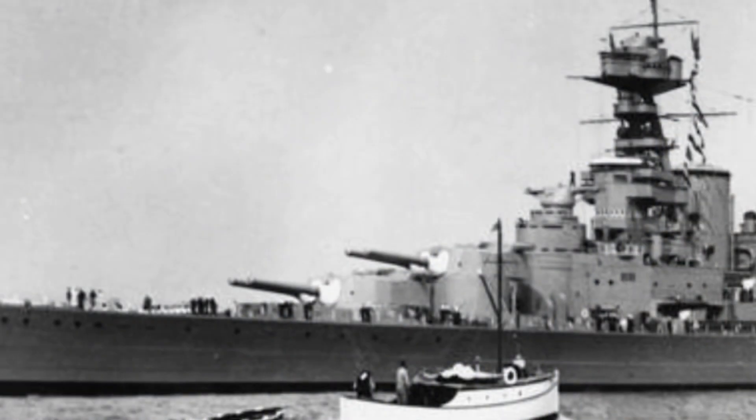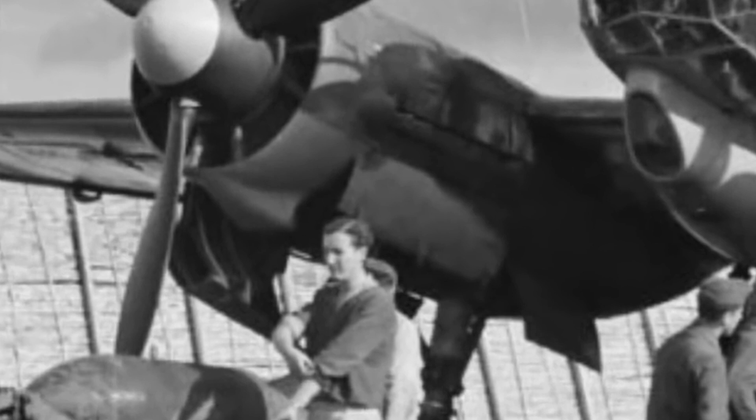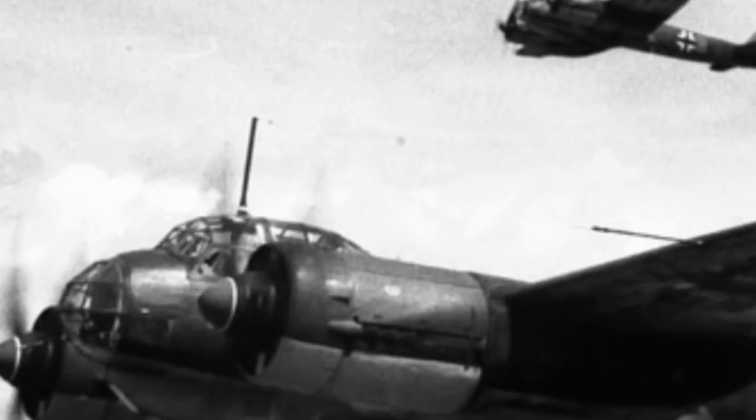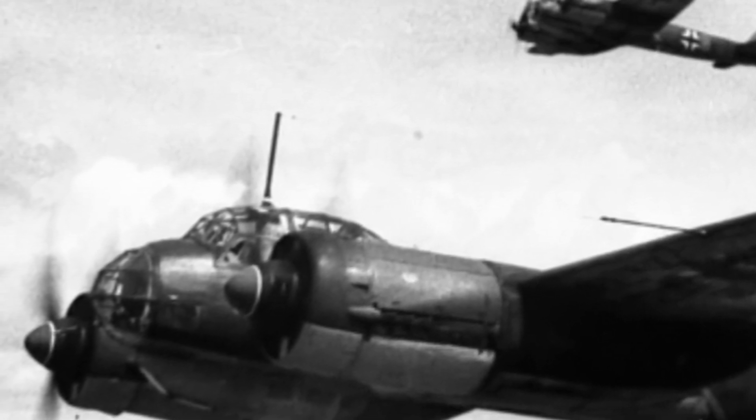Knowing that this was the perfect opportunity to sink HMS Hood, 12 Junker bombers deployed from Germany, ready to carry out the first air attack on the British homeland in World War II. Flying at 23,000 feet in four waves of three, armed with two 500kg bombs each.